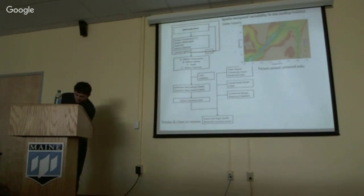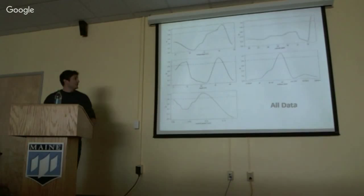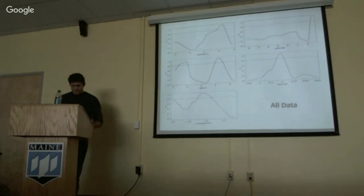Basically, you use the survey data and the environmental data to generate these suitability indexes, and then you map predictions. And so these are the suitability indexes that I generated.